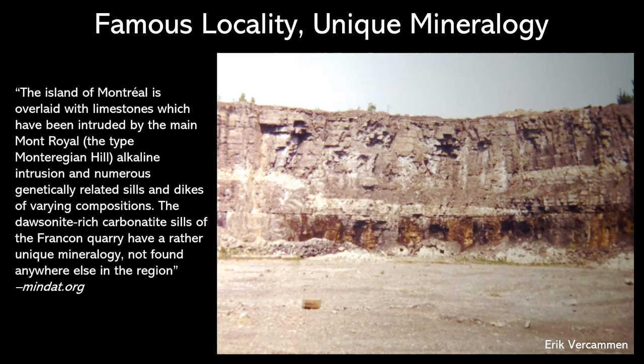When I mention Francon Quarry, you might all be familiar with that. It is a very famous collector's locality and it also has a rather unique mineralogy. I took this excerpt from MinDAT.org which states that the island of Montreal is overlaid with limestones which have been intruded by the Mont-Royal alkaline inclusion. Related with that are numerous sills and dikes. An example of one of these sills is shown in the image to the right.